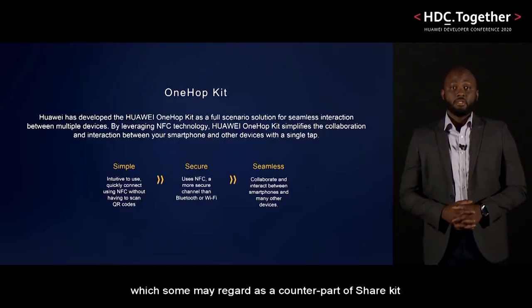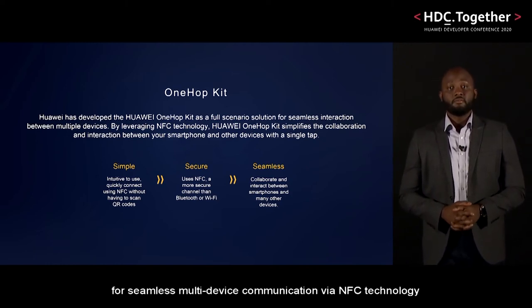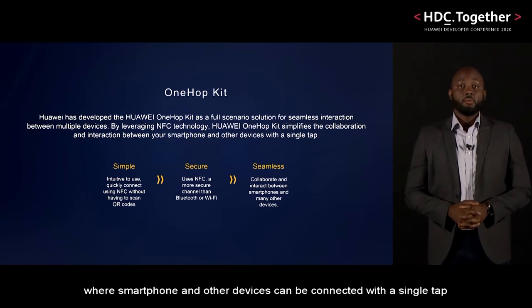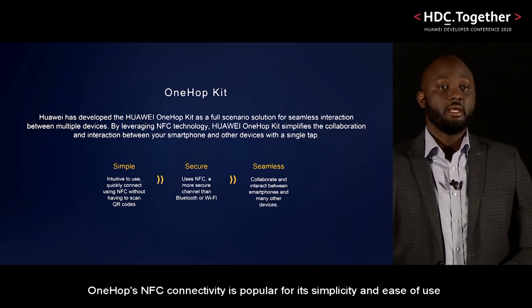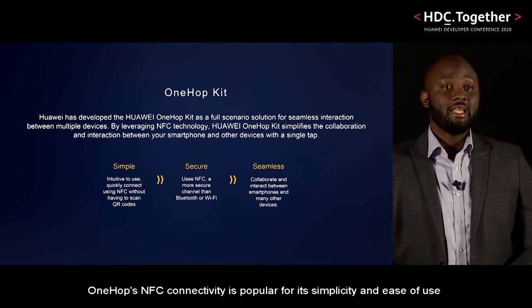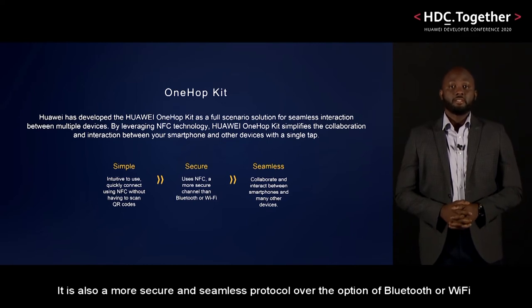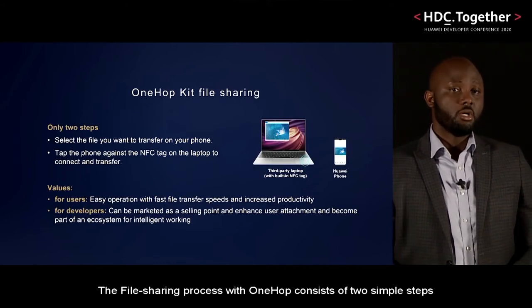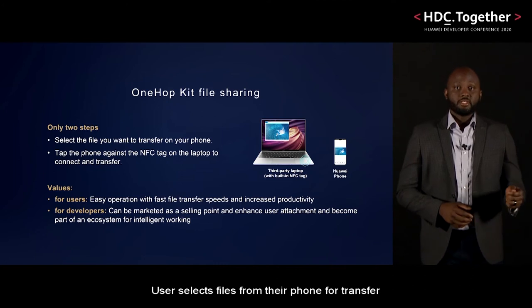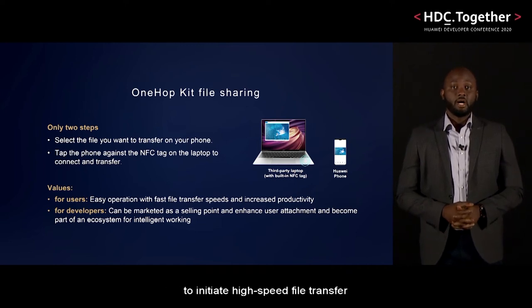Huawei's OneHop kit, which some may regard as a counterpart of ShareKit, was developed as a full solution for seamless multi-device communication via NFC technology, where a smartphone and other devices can be connected with a single tap. OneHop's NFC connectivity is popular for its simplicity and ease of use, as opposed to QR code scanning to establish a P2P connection. It is also a more secure and seamless protocol over the option of Bluetooth or Wi-Fi for smartphone connectivity to various other devices. The file sharing process with OneHop consists of two simple steps: the user selects a file from their phone to transfer, and then taps the phone on the NFC tag on the recipient device to initiate high-speed file transfer.